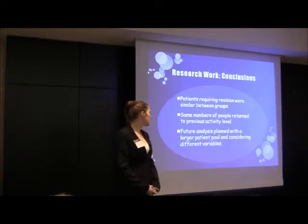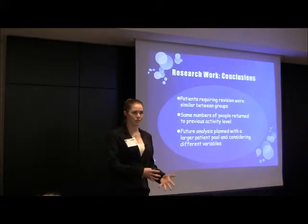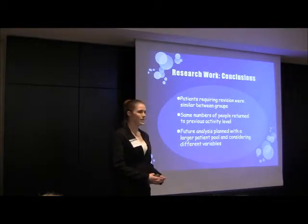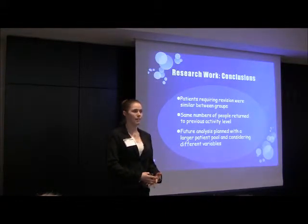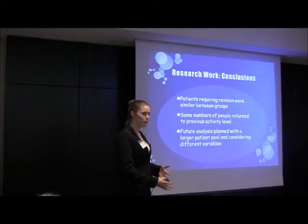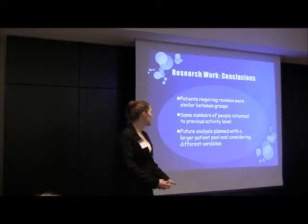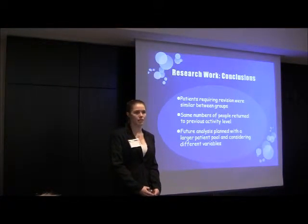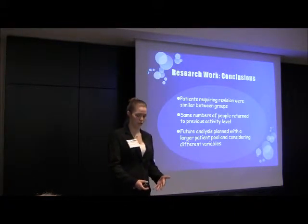The conclusions we came to were that patients in both groups required similar numbers of revisions after their repair. It seemed that both types of surgery were equally successful, and they also had similar numbers of people who returned to their previous activity level. This is really promising because it means that maybe neither way is better, so it might be up to patient preference. They planned future analysis looking at a larger patient pool and considering different variables such as graft size to see whether it relates to the success rate of the surgery.